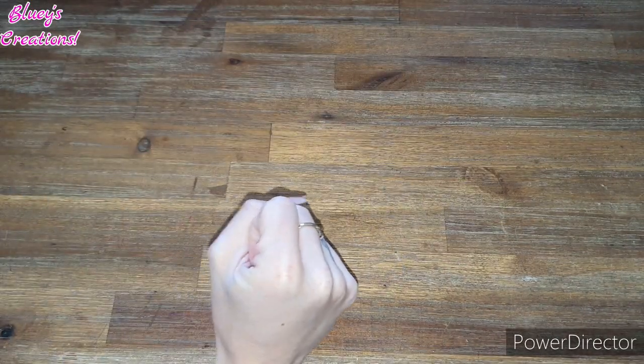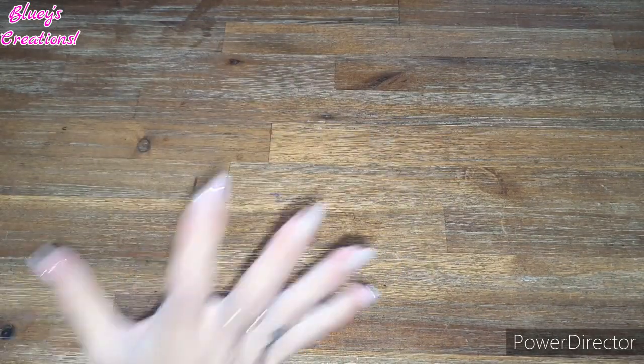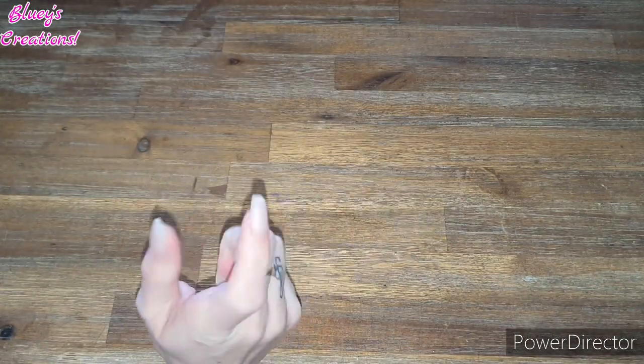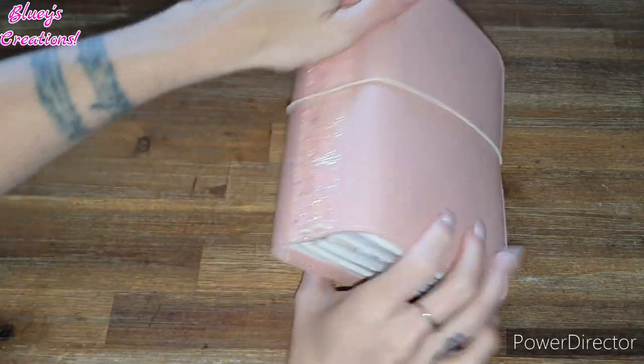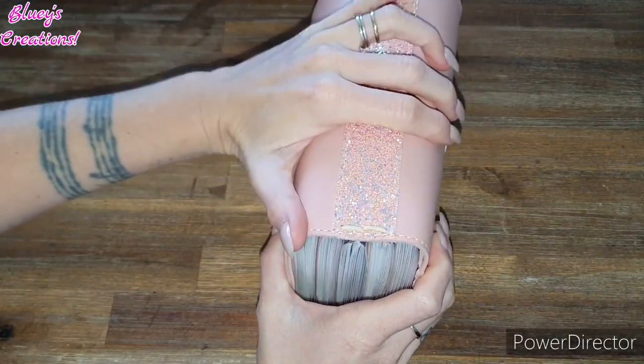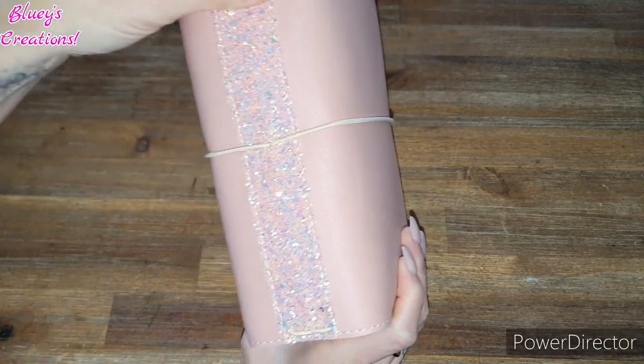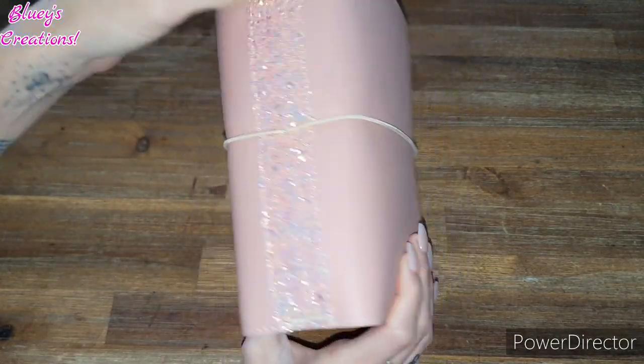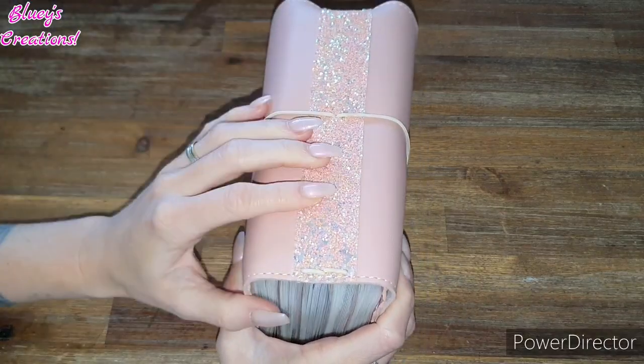Now we're moving on to the Mumsy and Bub planners. Let's start with the first one I ever bought — this big baby is quite full, she's about to bust. This is the first ever TN planner I bought from Mumsy and Bub. It's just so beautiful — I mainly bought it because the spine is gorgeous.